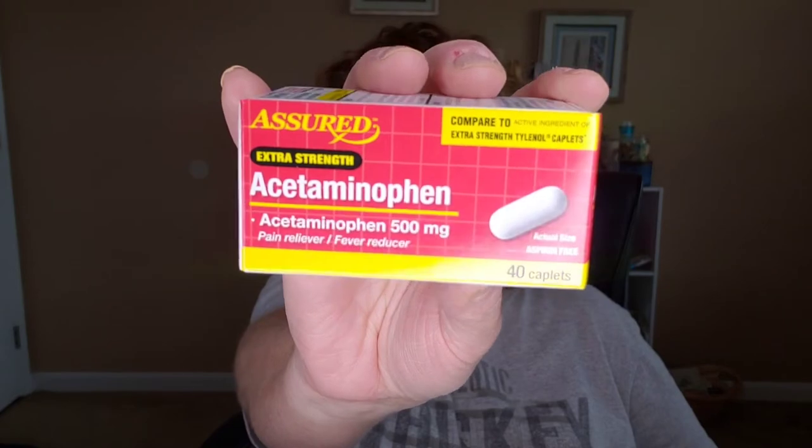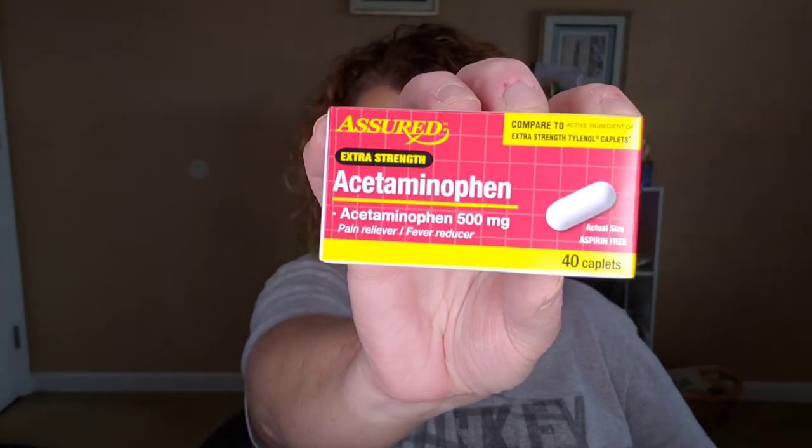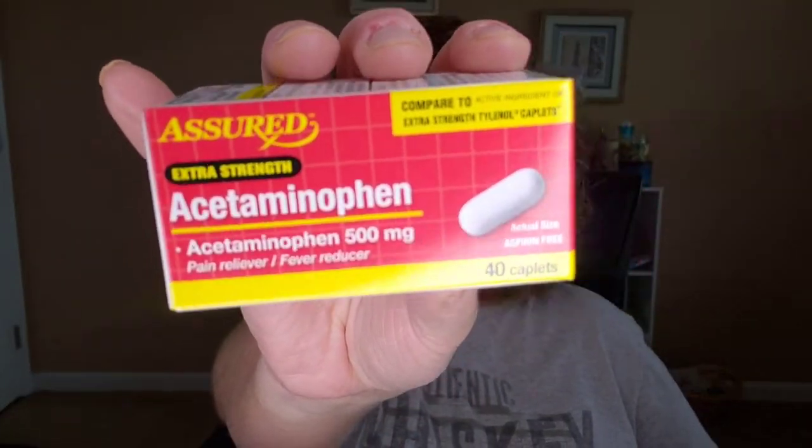I've got a bottle of the Heinz 57 sauce for a buck — it's a nice glass bottle. I needed some Tylenol, so I wanted to try this. I've never tried their medications before, but this is basically generic Tylenol.